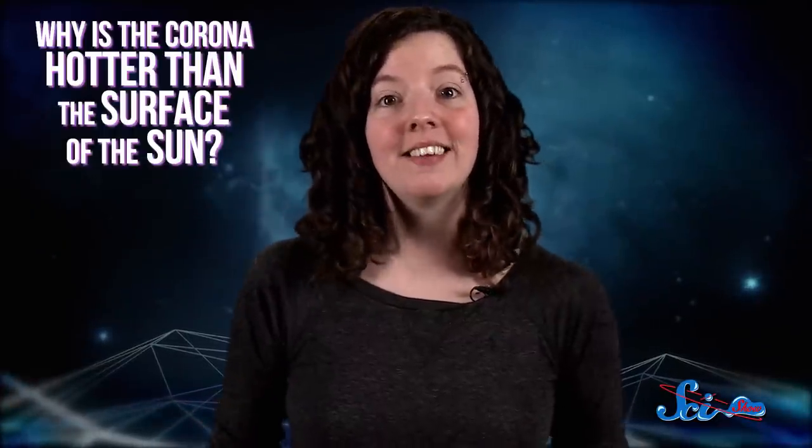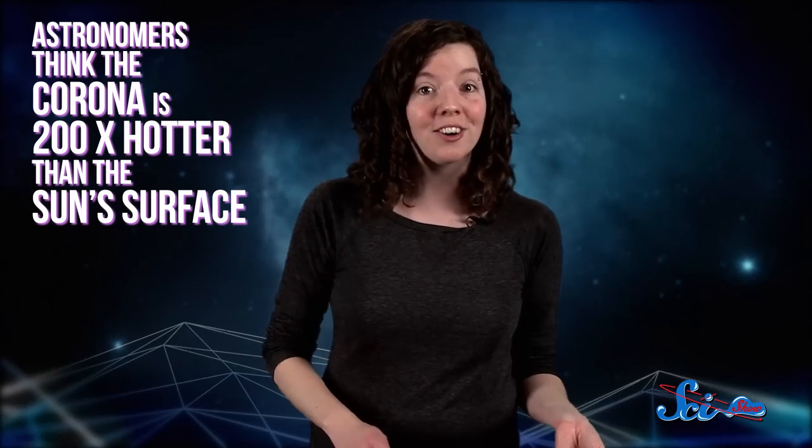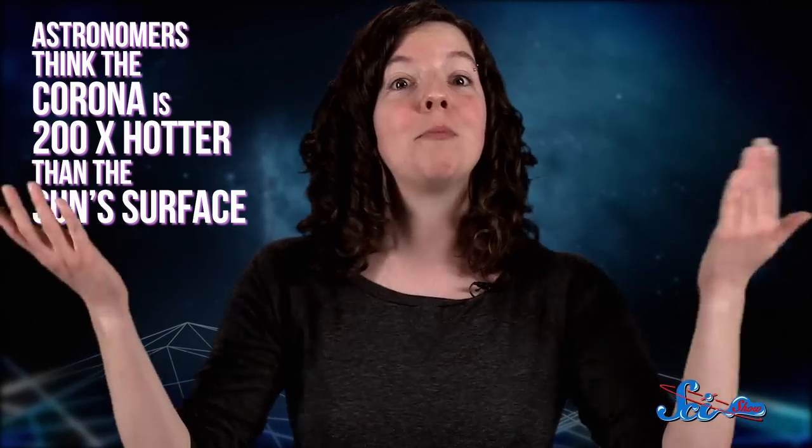Since the 1940s, scientists have known that the corona generates shorter wavelengths of light, which correspond to higher temperatures, compared to the visible surface of the Sun, also known as the photosphere. The difference in wavelengths is so great that astronomers actually think the corona is 200 times hotter than the Sun's surface. Which is confusing, because temperatures normally fall when you move away from a heat source.